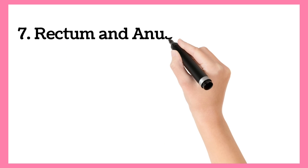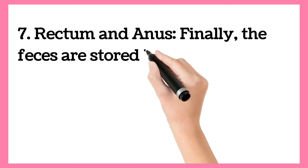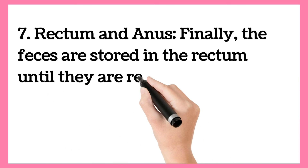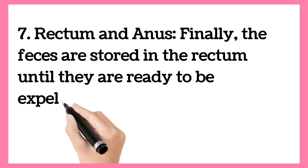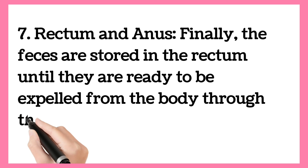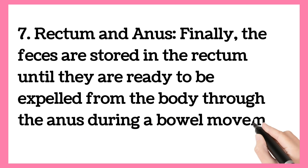Rectum and Anus. Finally, the feces are stored in the rectum until they are ready to be expelled from the body through the anus during a bowel movement.